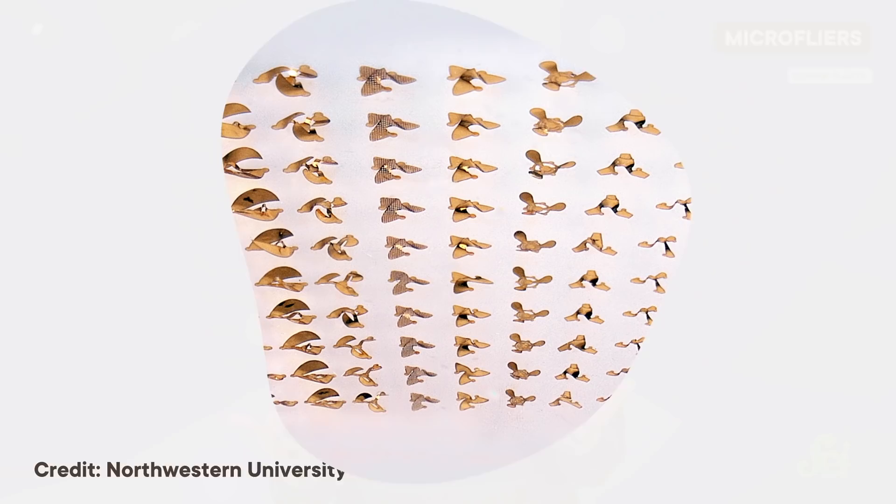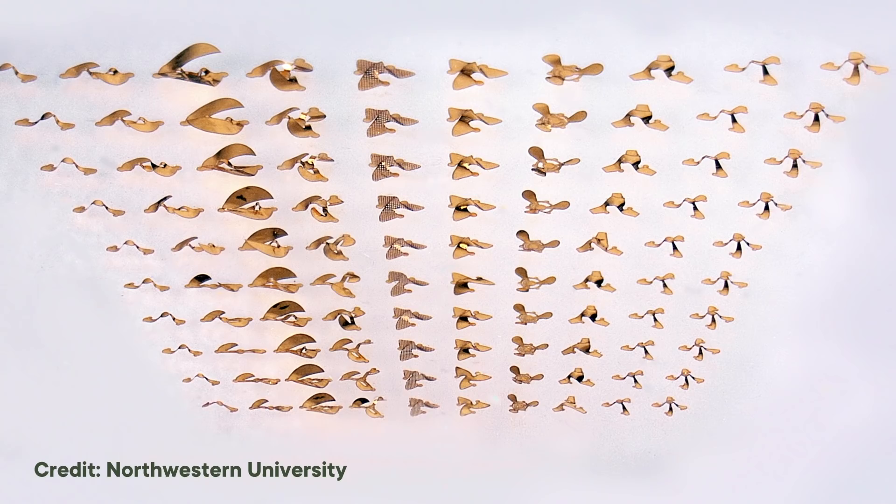The researchers used a controlled crumpling technique to turn flat sheets of polymers into 3D shapes that mimicked the shape of seeds. This crumpling process allowed them to design flyers in different sizes, with different wing shapes and structural elements inspired by a range of different types of seeds. Then they put them to the test to see if the human-engineered flyers moved in the same ways the natural ones did.